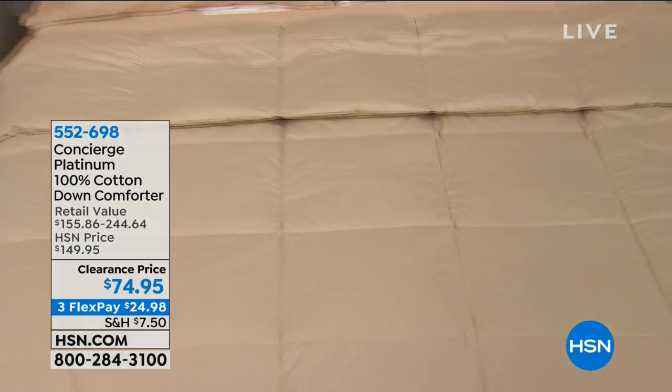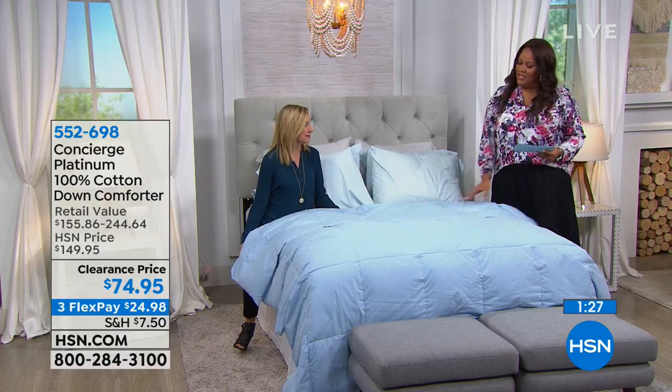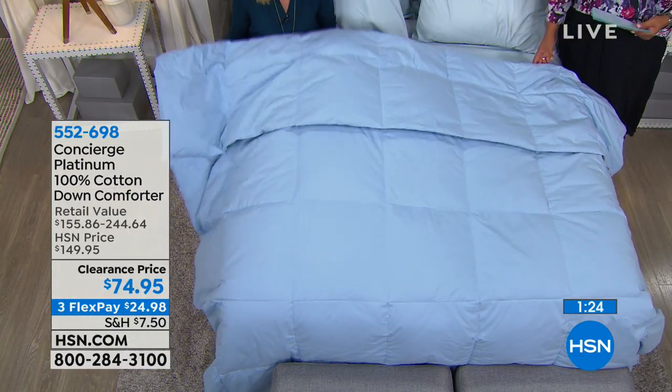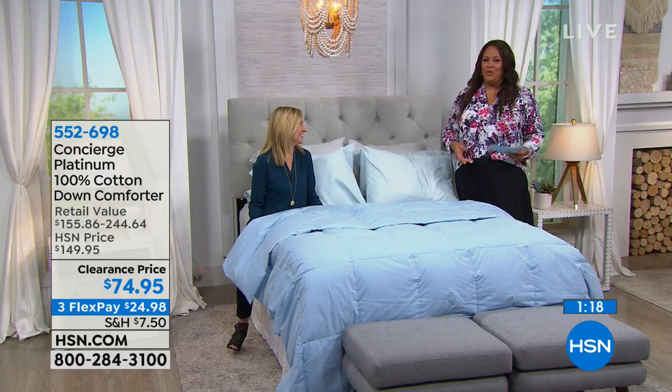Read the fine print when shopping around — this is not a down alternative. It's all white down with a cotton cover, 500 fill power. That's what you want to look for. You want your down to be clean so it's not smelly, and you want to be able to put it in the machine and wash it at home. If you have a queen-size bed and like ample coverage, get the king — it's the same price.